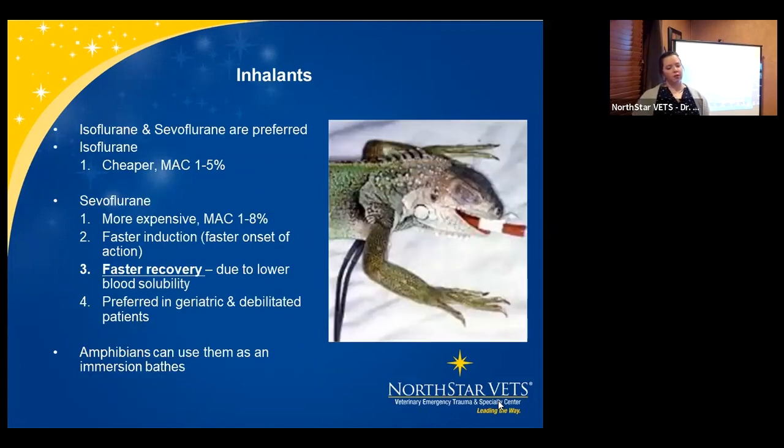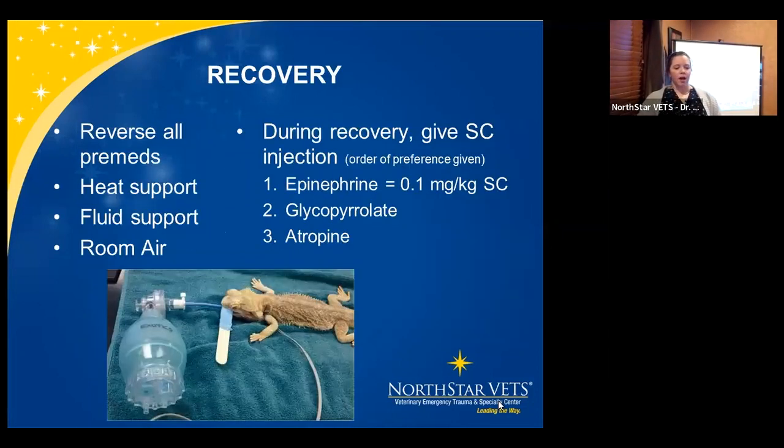For inhalants in reptiles, consider turning them off before you finish your procedure — like while you're closing — because with long procedures (2-3 hours), recovery can take a very long time. The choice of ISO versus sevo makes a difference in recovery speed. Inhalants can also be used as immersion baths for amphibians — you can literally soak a frog in diluted inhalant. For all recoveries: ensure heat support, fluid support, room air via Ambu bag, reverse all pre-meds. Epinephrine at 0.1 mg/kg SQ can help wake up a very sleepy reptile. Reptiles also have a trigger point at the end of the nose — a splash block there acts as an awakening reflex. Glycopyrrolate and atropine as injections can also help.